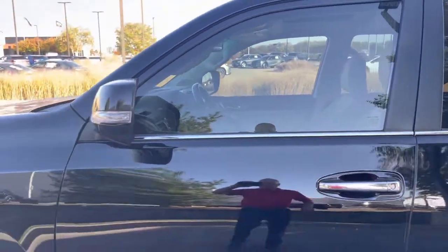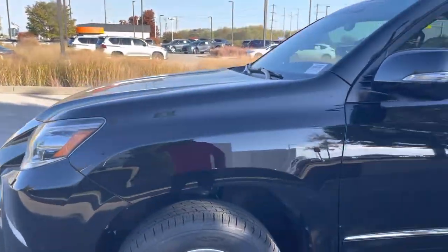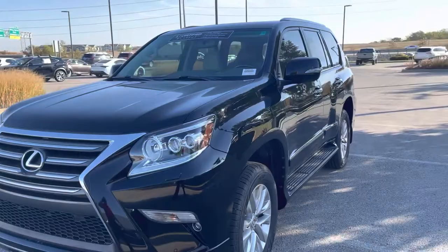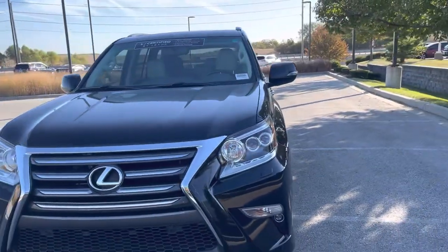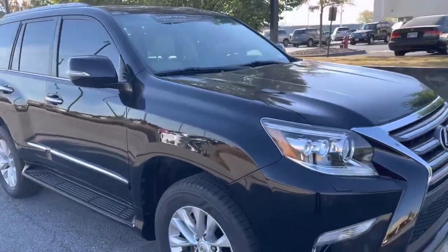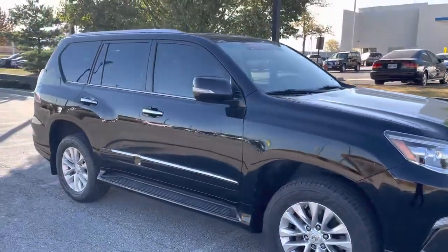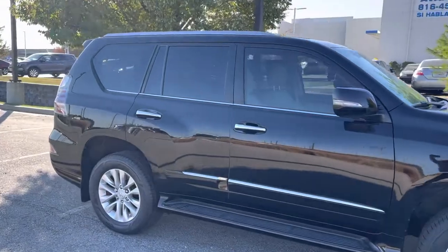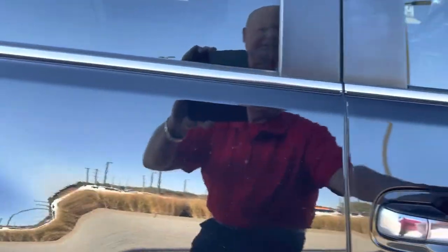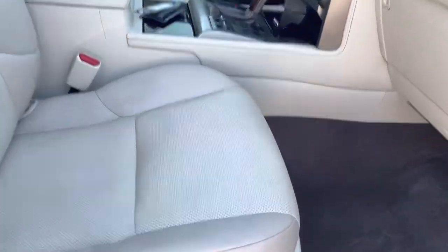It is a clean vehicle. I believe it's a one-owner. It looks like it originally came out of Oklahoma as a dealer trade up to here, but I think it's a one-owner car. It's very clean. It is certified, so it's going to have the unlimited mileage warranty for two years and then the next four services. It has the ecru interior and it's been a well-taken-care-of car.